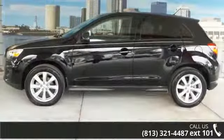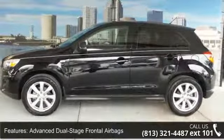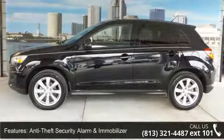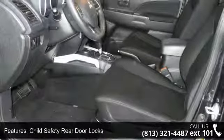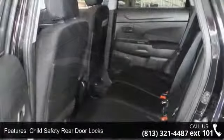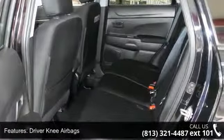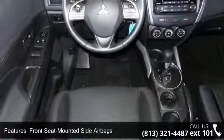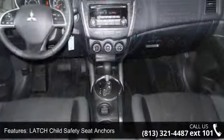Some of the top features included with this vehicle are advanced dual-stage frontal airbags, anti-theft security alarm and immobilizer, child safety rear door locks, driver knee airbags, front seat mounted side airbags, latched child safety seat anchors, side curtain airbags, 12-volt auxiliary power outlet, 4-speaker audio system, and embossed fabric trimmed seating.